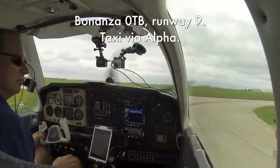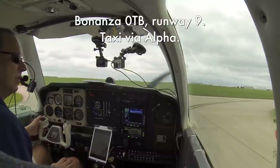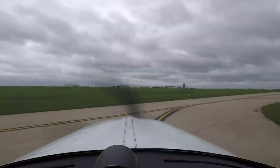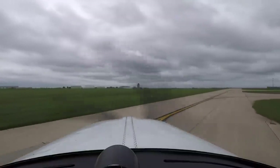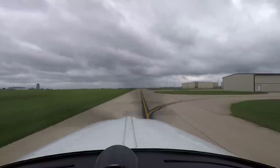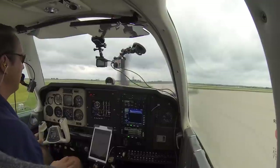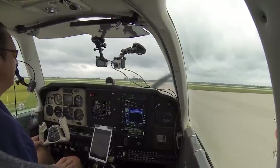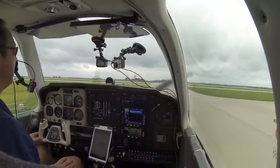Bonanza 70 Tango Bravo, runway 9, taxi via Alpha. Bonanza 70 Tango Bravo, runway 9 via Alpha. Okay, taxiing to runway 9, it'll be a right turn on Alpha. It is clear to the right and clear to the left.